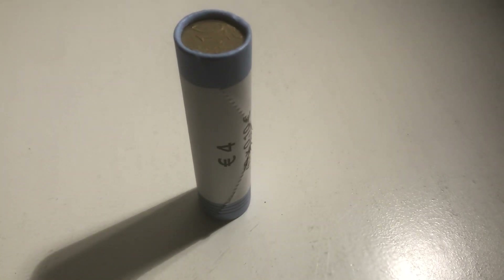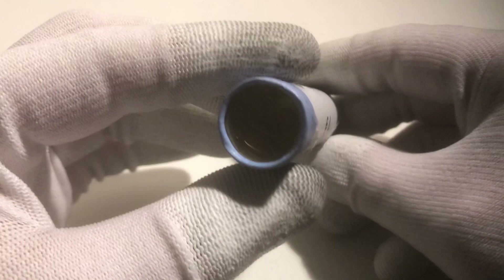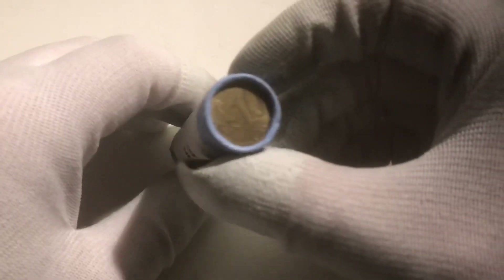Ladies and gentlemen, welcome to this special episode of coin roll hunting. I've got one roll filled with 10 euro cent coins, and there are 40 inside. We're going to check whether we find any special ones, and hopefully we will.